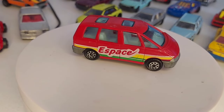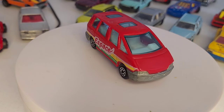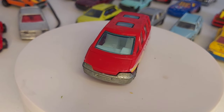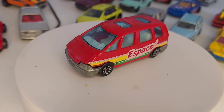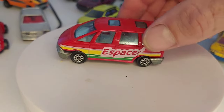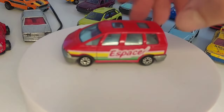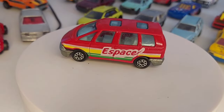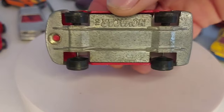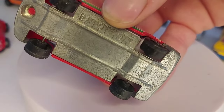Alors un petit Espace Novacar, il n'était pas cher, il était à 1 euro, j'ai dit ça se prend. Il me semble que je l'ai déjà, mais ce n'est pas très grave. Il a son train arrière qui est tordu, c'est dommage. Bon hop, quand on le remet en place ça ne se voit plus. On a un châssis en alliage avec une carrosserie plastique, c'est le numéro 110.